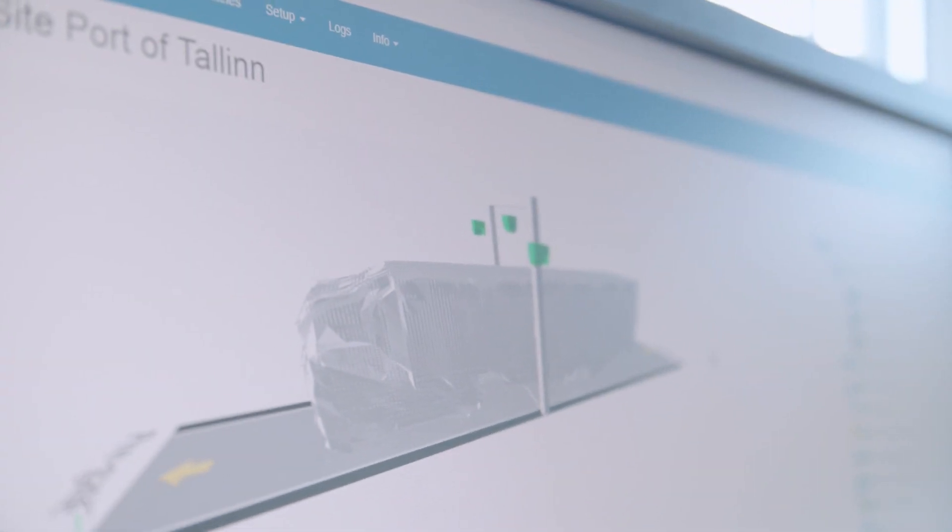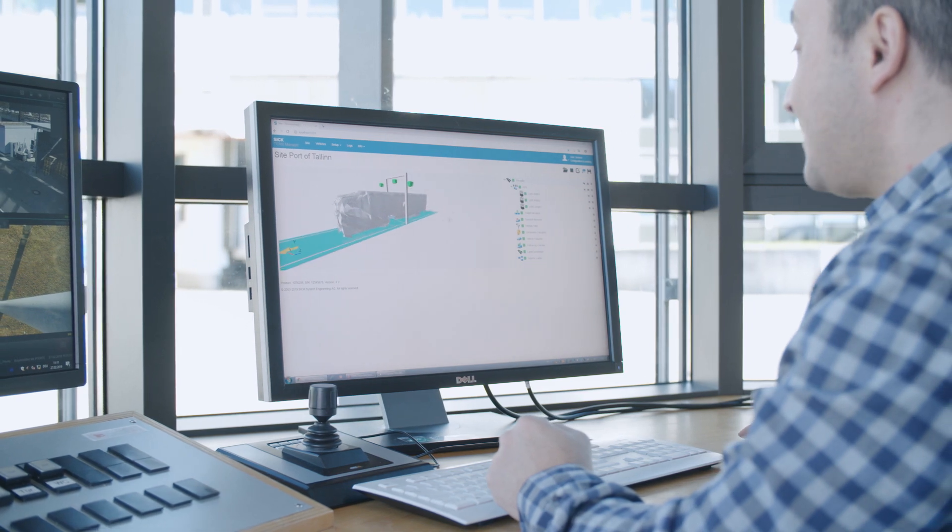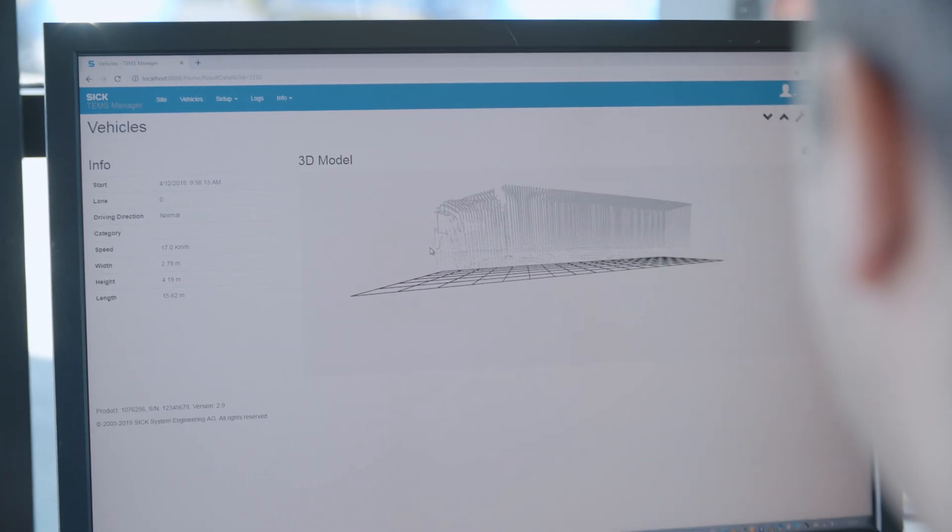The TEMS manager web, the system's user interface, immediately provides the data collected by the free-flow profiler.